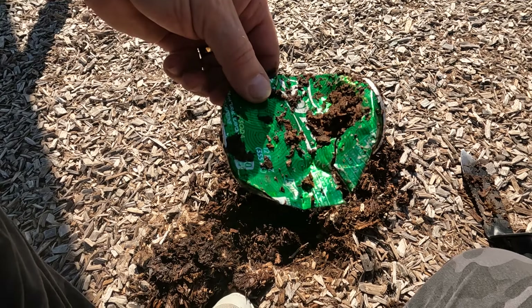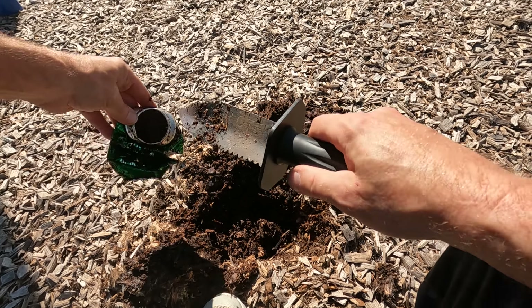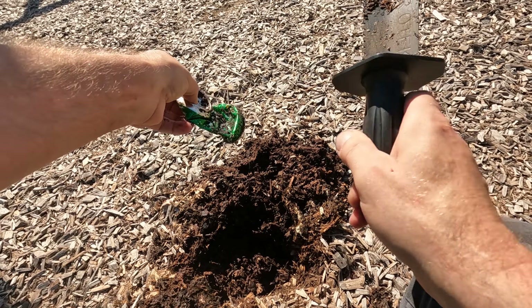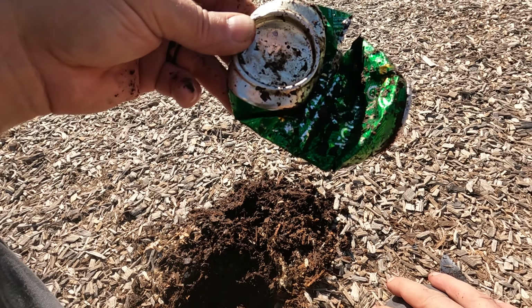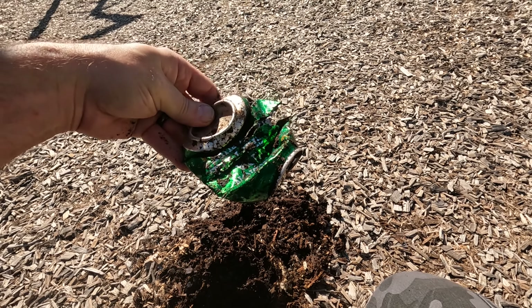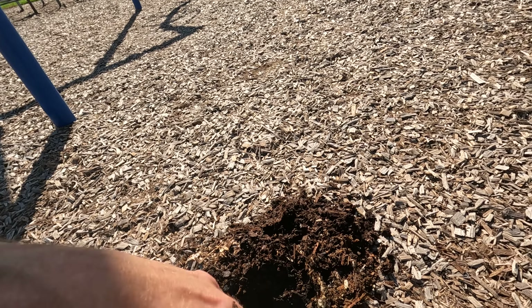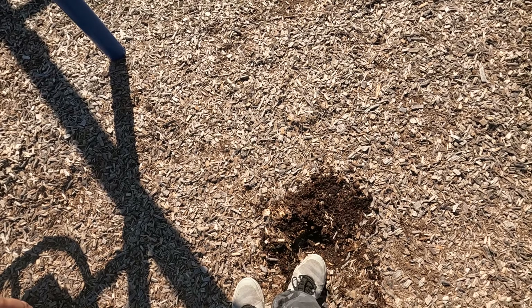Yeah, nickel — nice! Holy crap, look at that. I should have known better, but hey — nothing ventured, nothing gained, right? I think this is going to do it. Pretty much right at the end here, so we're going to go on to the next tot lot — the final one. Hope we can do better there. We didn't do too bad here; could have been better, but beggars can't be choosers, right? Alright, see you guys at the next tot lot.